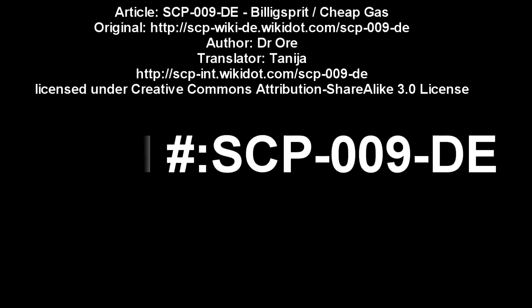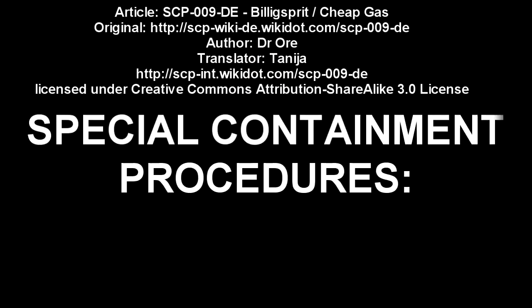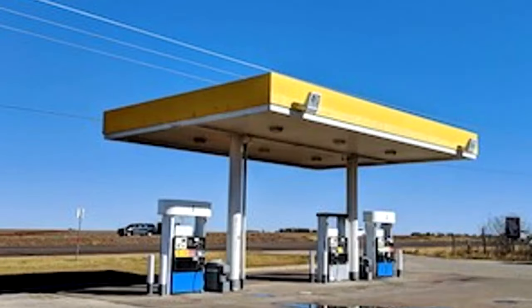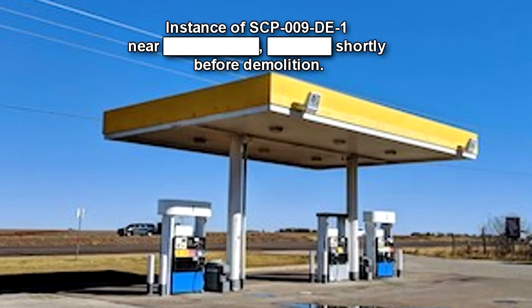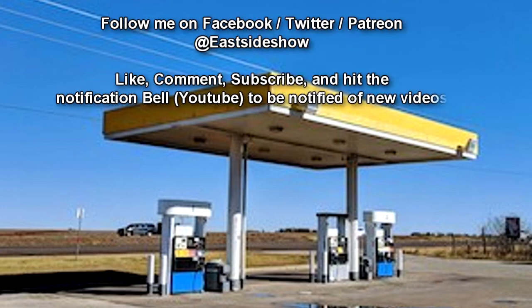SCP-009-DE. Item Number SCP-009-DE. Object Class Euclid. Special Containment Procedures: Newly discovered specimens of SCP-009-DE-1 are to be torn down as soon as possible. MTF-DE-9-T is currently monitoring social networks and investigating reports about vehicles under the influence of SCP-009-DE-2 to locate and destroy new specimens.